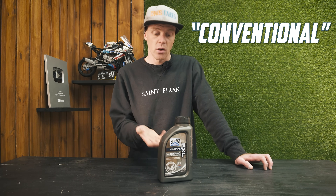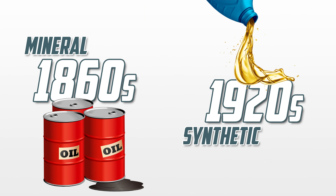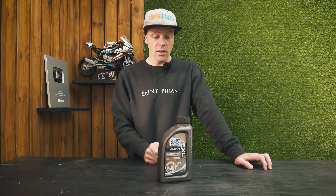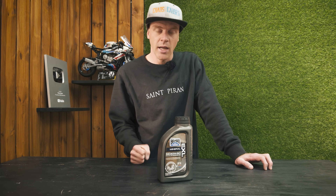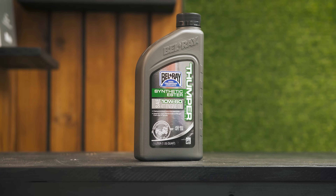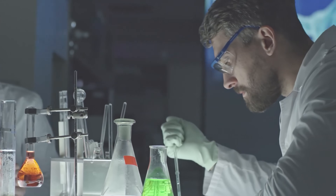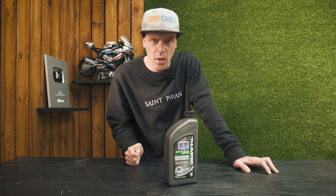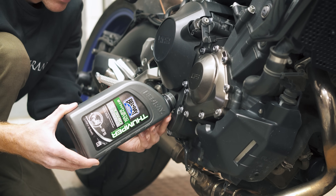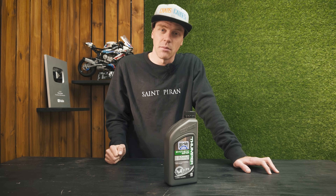Mineral oil, also known as conventional oil, was around long before the synthetic stuff. It's as close to crude oil pumped out of the ground as you can get, but obviously heavily refined. And because it takes less effort to make, it's cheap. Whereas fully synthetic oil, as the name suggests, is synthetically created by scientists in a laboratory, and as a result is the best possible lubrication your engine can get. But all that effort comes at a price.